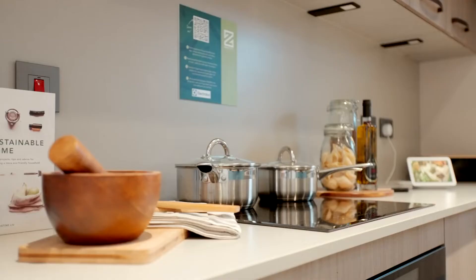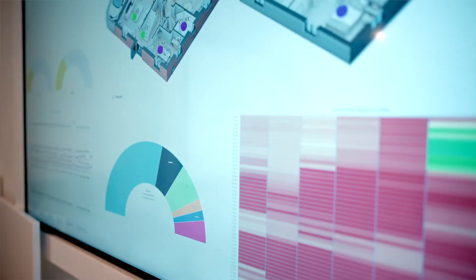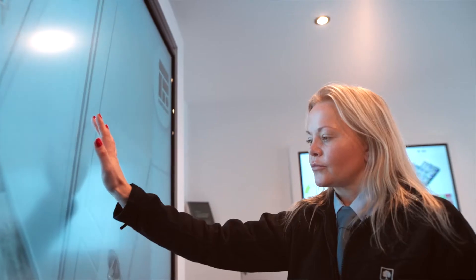They're monitoring the quality of the air in the home, how different technologies interact with each other, and we're collecting that data because it will play an important role in how we design our houses and the technologies we put in them in the future. You've got to have hard data to make those key decisions.